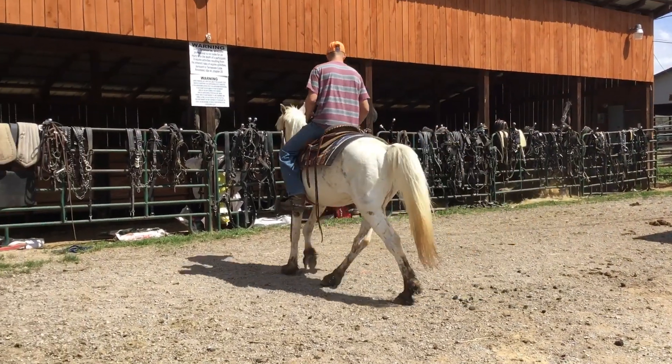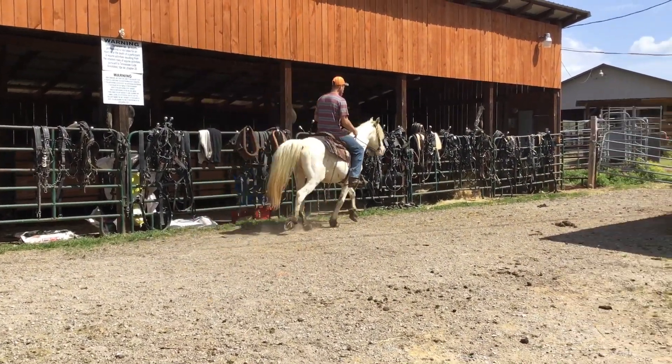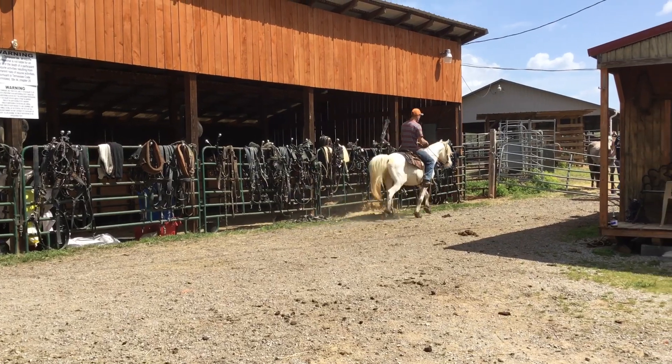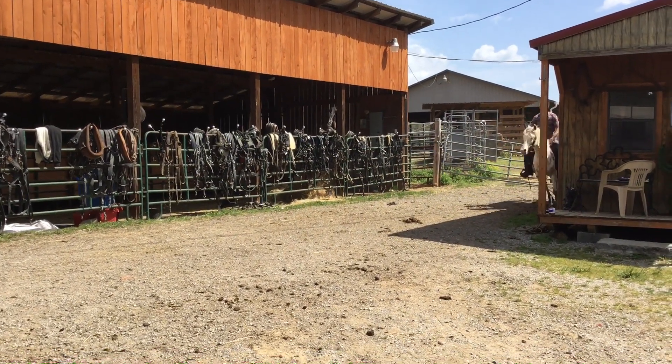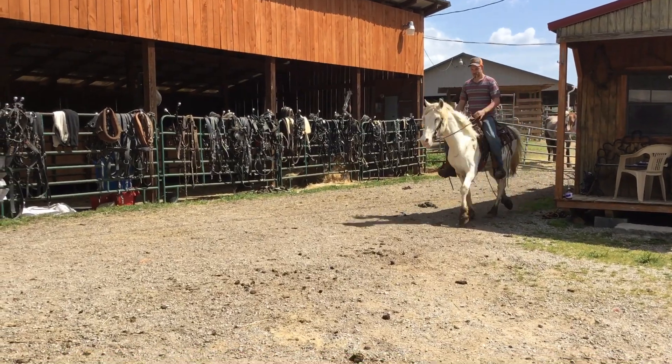Here's tag 134. Here's a Walkaloosa on his Coggins. It says his name's Jasper and he's nine years old. Stands 14-3 and he's about as good a saddle horse you could ever put your saddle on.